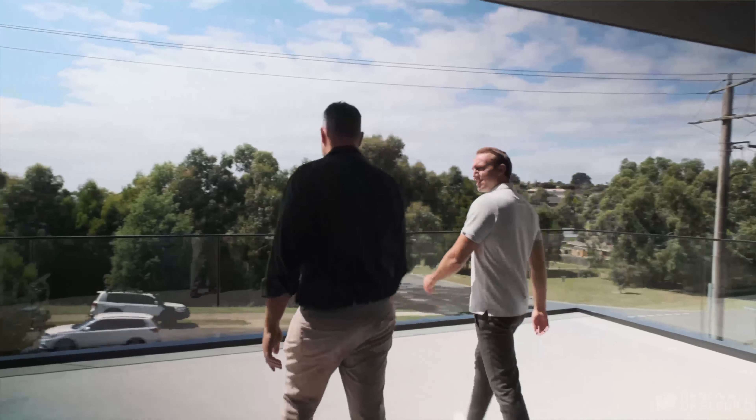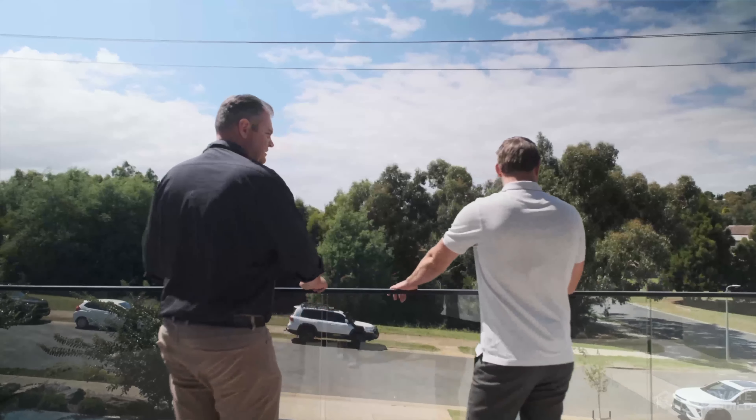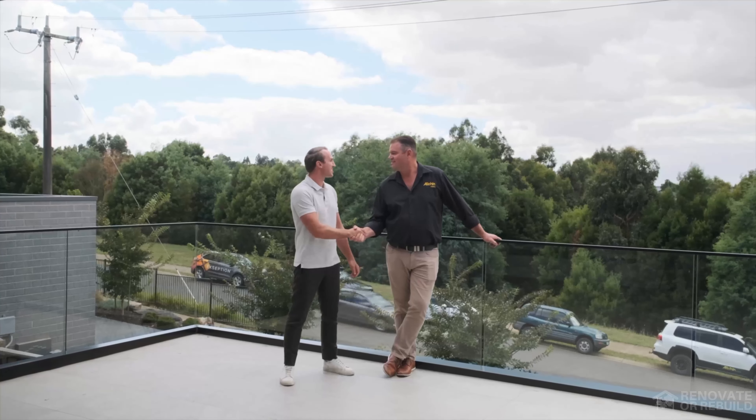This outdoor area — you can just imagine with the ceiling fan, it's so wide. You'd have all your family and friends sitting out here having a beer, looking out at the treetops. Yeah, it's a great spot. That was the whole design of this home — to take advantage of that view. Well mate, I appreciate another beautiful home and can't wait to see you for the next one.